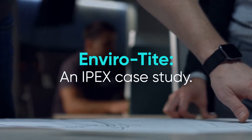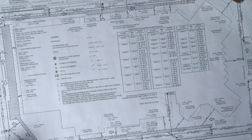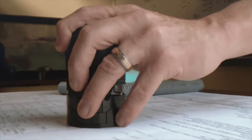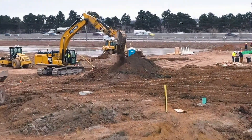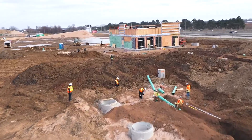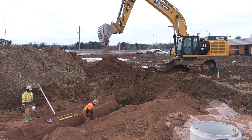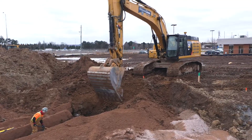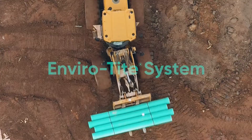When Silver Line Construction were tasked to build the water and sewer system for a new housing development in Vineland, they didn't take that responsibility lightly. Over 2,000 meters of pipe will be installed to serve the neighborhood. They wanted a sustainable and durable end-to-end pipe-and-fitting solution that would meet this demand and stand the test of time. They put their trust in IPEX's Envirotight.